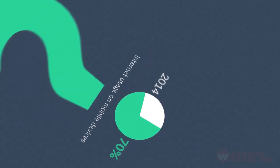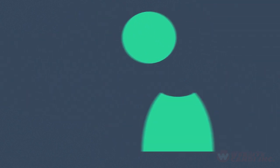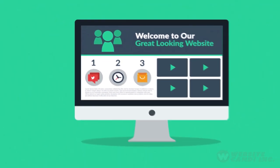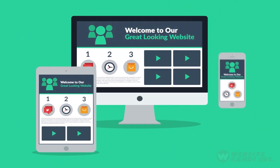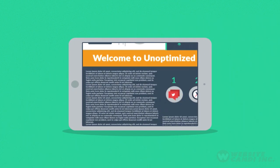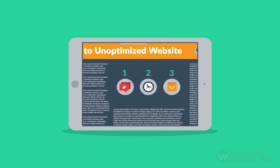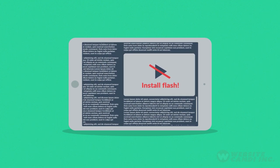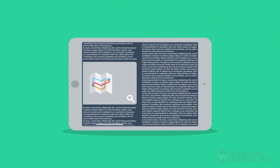So, what do all these numbers mean to you? Well, it means that if you don't want to lose any potential clients, then you need a great-looking website which is also optimized for mobile browsing. Because the problem with many current websites is that the user experience on mobile devices is, well, terrible. And that's a mission for responsive design.